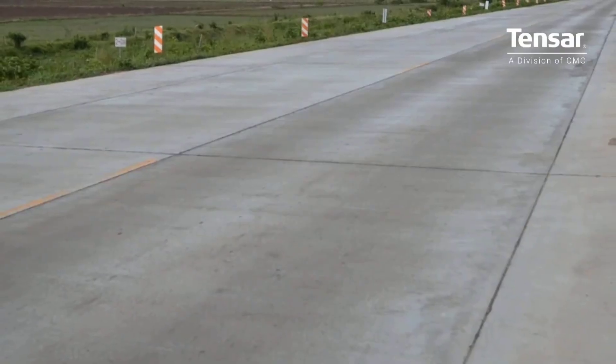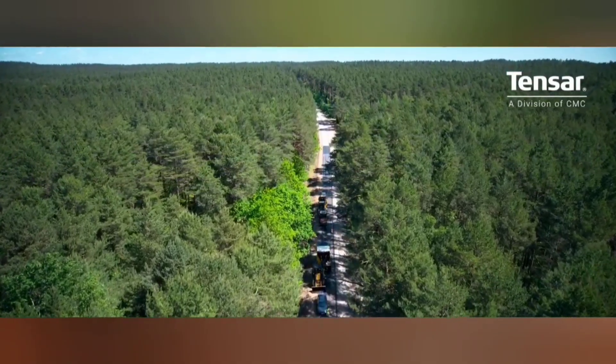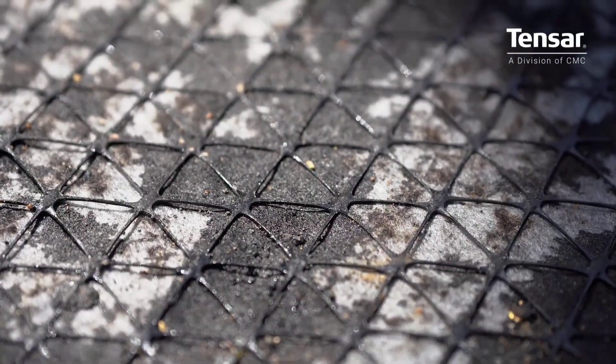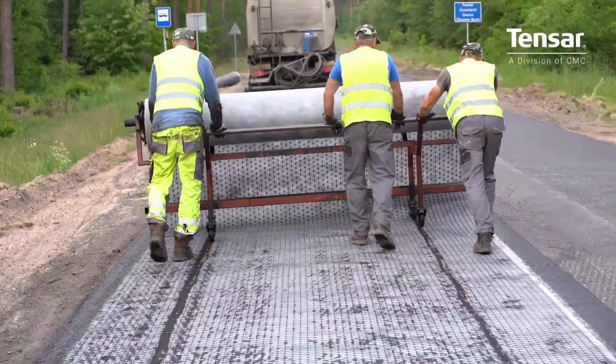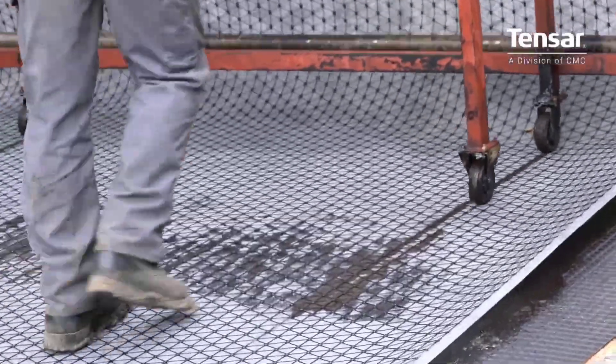This mesh prolongs the lifespan of pavement by improving its resistance to fatigue cracking by limiting lateral deformation and reducing wear, even under heavy loads like slow-moving traffic in hot weather.